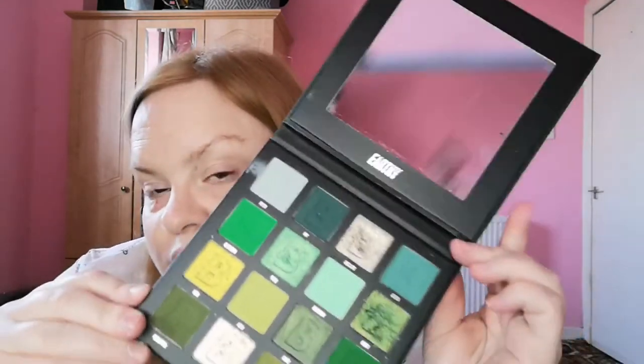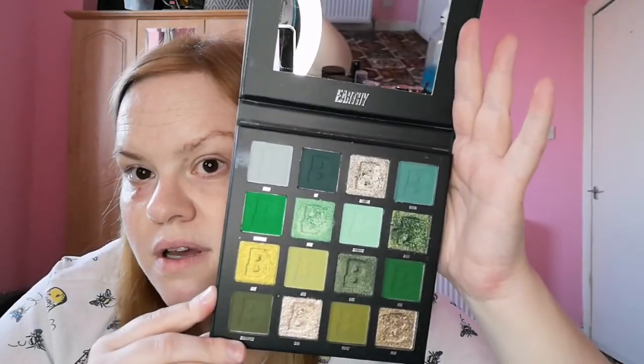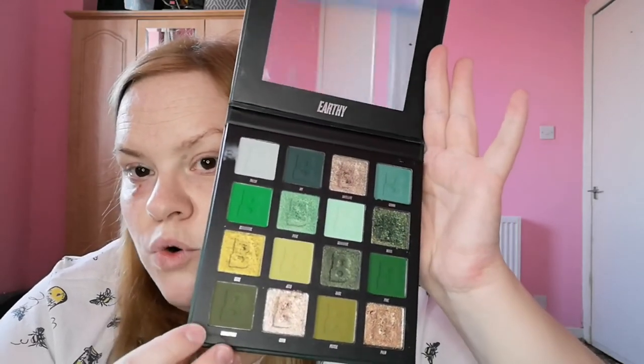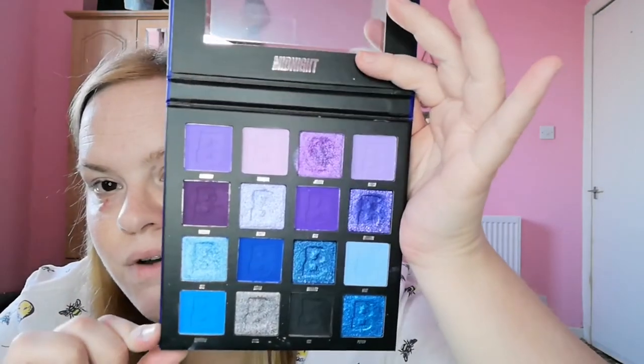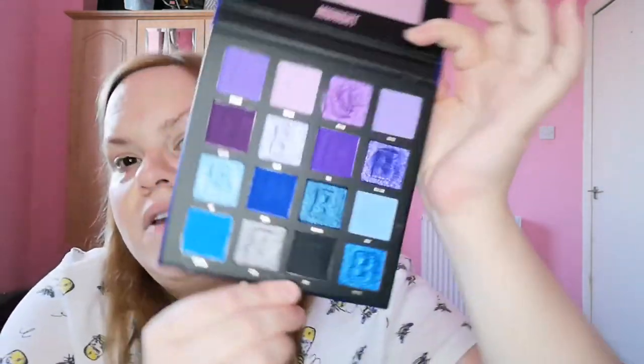Then I got the Beauty Bay Earthy palette — the 16-pan one. I got this after selling some stuff when it came out. It's got gorgeous greens and pops of bronze and gold. I also picked up the Midnight one — I didn't get the Berries because I'm not into red and pinky-toned shadows on me — but I do love lilac and purple, so I got this one too. It's got lilacs, purples, blues, and what I think is a true black.